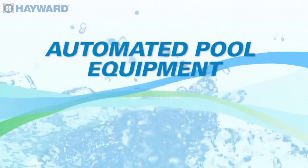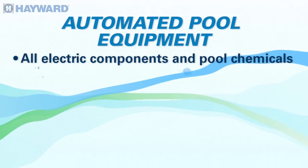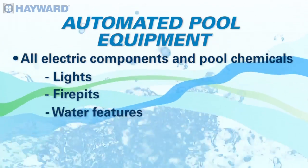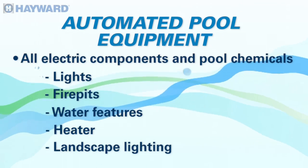So what type of things in the backyard can you automate? Anything that has electricity on it — not only everything that has electricity, but all of your chemical automation as well. When I say electricity: the lights, the fire pits, the water features, the heater, landscape lighting. Pretty much anything that's in your backyard, you can automate.